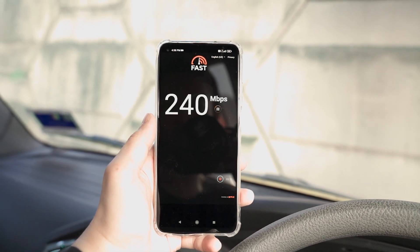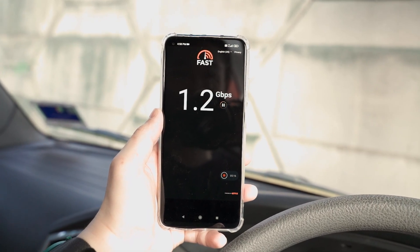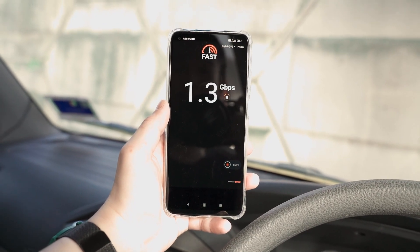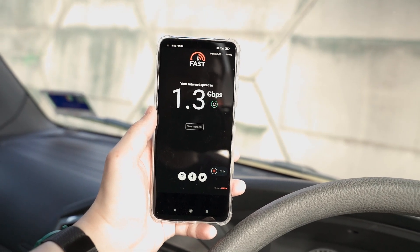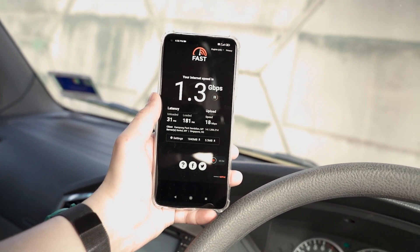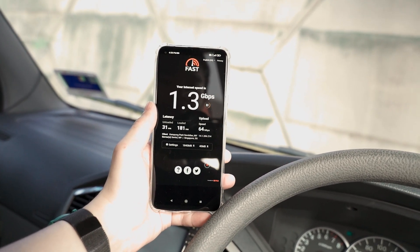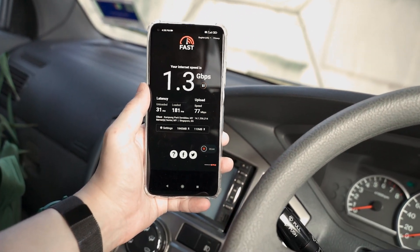Now let's jump onto fast.com and see how things go — this is from Netflix. I just saw 1.1 gigabits — there we go, 1.1, 1.2. 5G is exciting, and I'm more interested in the total throughput and latency. The upload speed seems a bit low so far. Latency is low, but upload speed is quite disappointing — it's jumping all around.